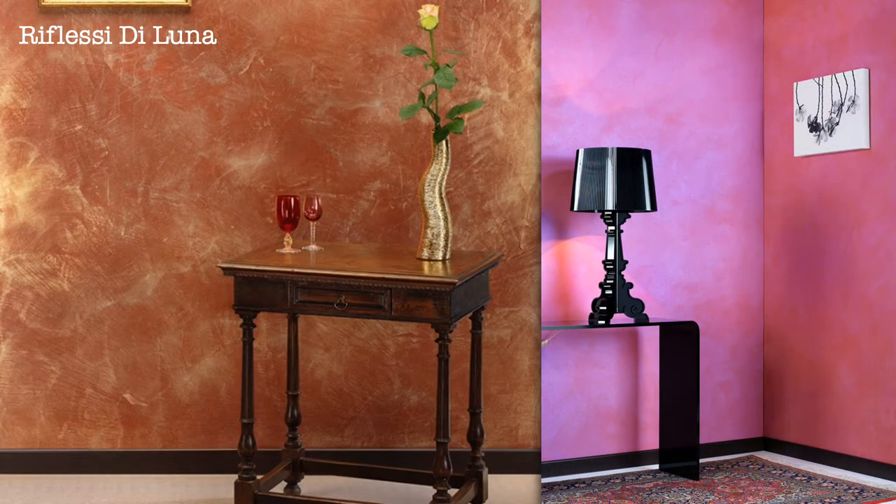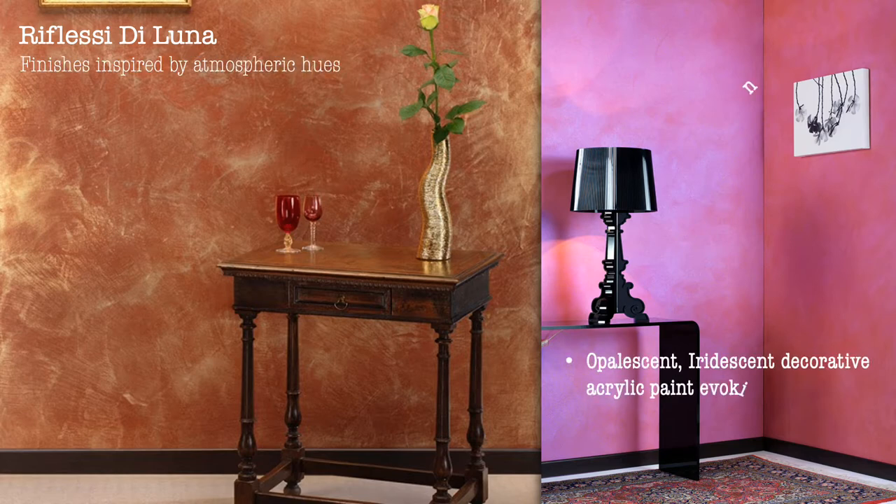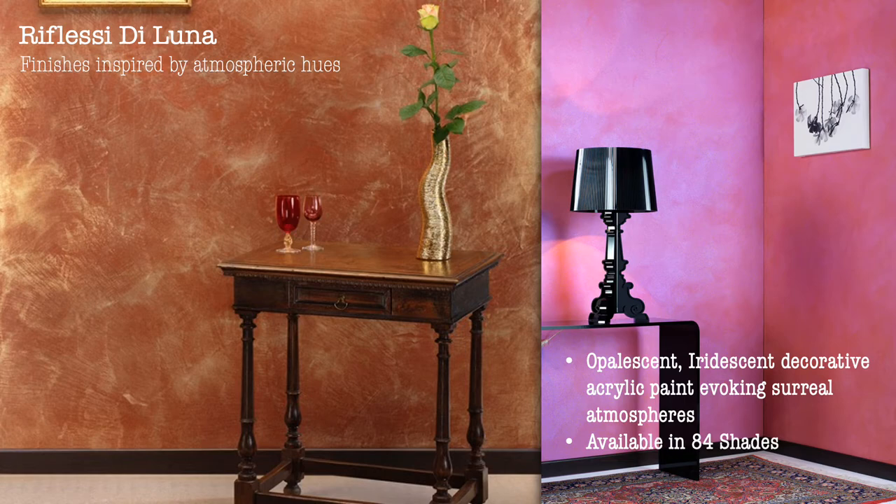Reflessia di Luna — finishes inspired by atmospheric hues. Opalescent, iridescent decorative acrylic paint evoking surreal atmospheres. Available in 84 shades.